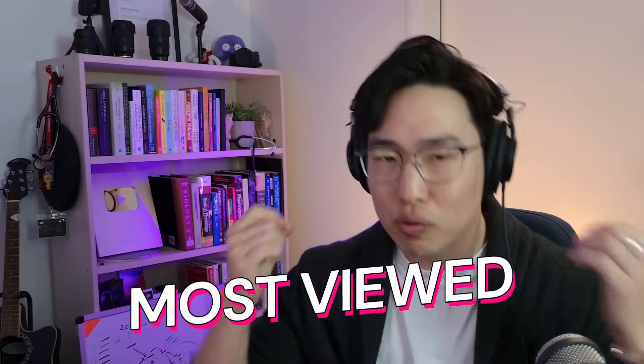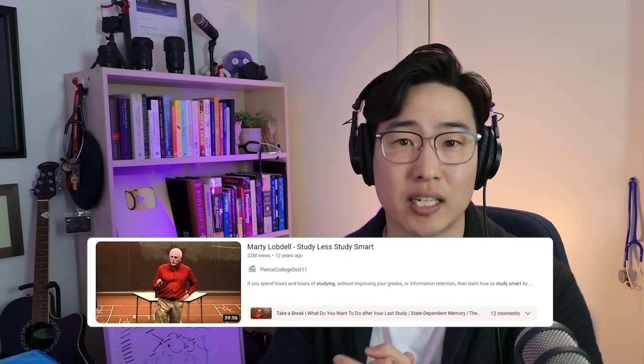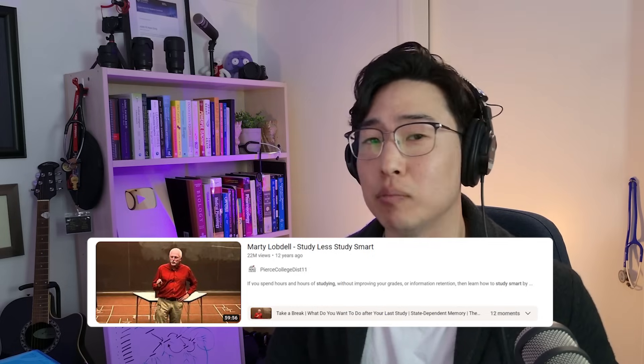Today we're going to be reacting to one of the most viewed videos on learning and studying that has ever been posted. It is Marty Lobdell's 'Study Less Study Smart,' which has been viewed 22 million times. I think this is going to be interesting because I haven't actually seen this, and a lot has changed in the learning science of the last 12 years.